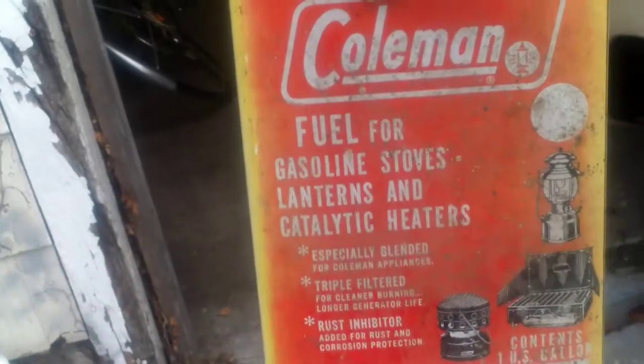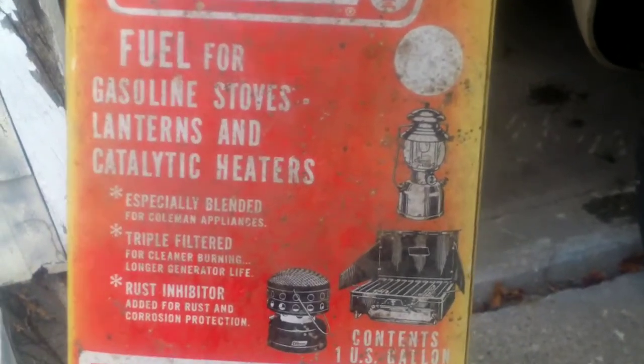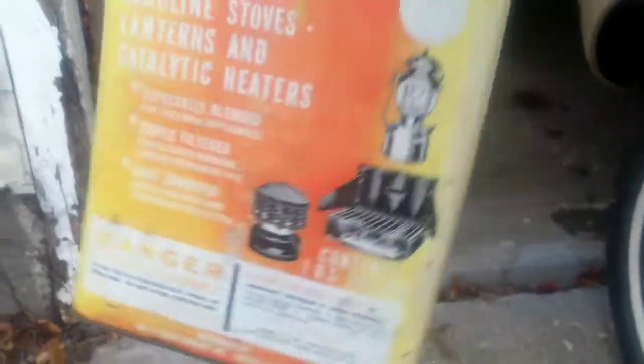Got a metal funnel. Got this old Coleman can - fuel for gasoline stoves and lanterns, catalytic heaters - I just thought it was cool, and it was free, so why not? Everything except for the bikes I've shown you so far was free. The stuff in the bucket I paid for, and the train, and that's it. Everything else was given to me - I only spent $42.